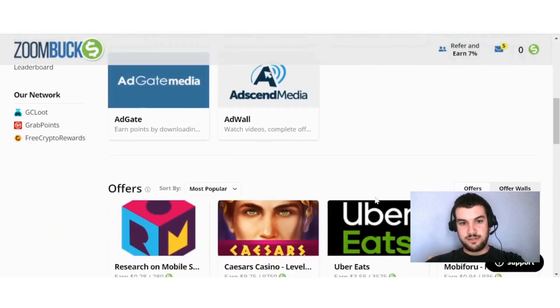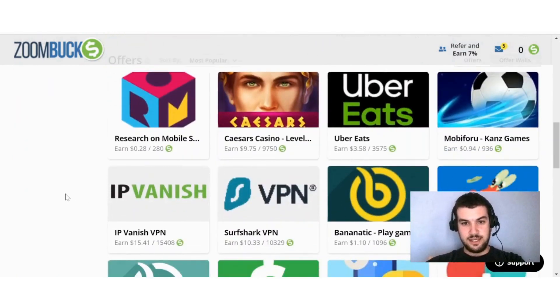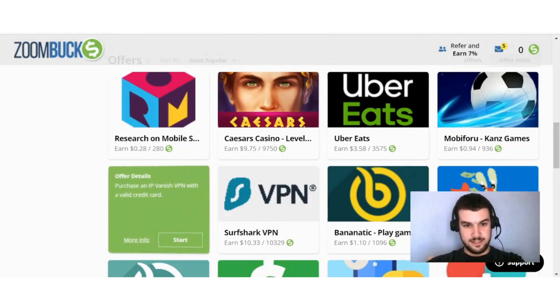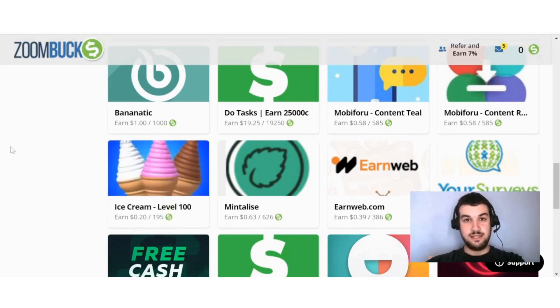Scrolling down a bit more you'll see the featured offers with brief explanations. Some can be quite high paying — like this one here at $15.41, where all you have to do is purchase an IPVanish VPN with a valid credit card. Or if that's not for you, you can just play a game, like install Ice Cream Inked and reach level 100 to earn your points. So if you're an avid gamer, these offer walls will definitely be of interest.